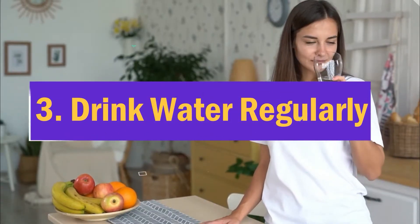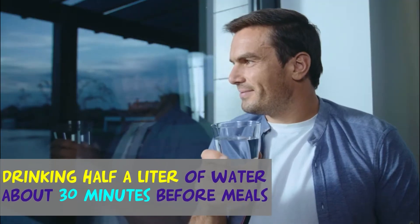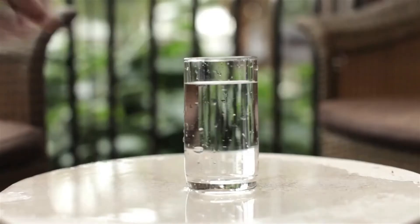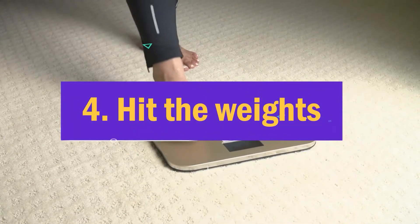Three: drink water regularly. Drinking water can help you eat less and lose weight, especially if you drink it before a meal. One study in adults found that drinking half a liter of water about 30 minutes before meals reduced hunger and lessened calorie intake. Participants who drank water before a meal lost 44 percent more weight over a 12-week period compared to those who did not. If you replace calorie-loaded drinks such as soda or juice with water, you may experience an even greater effect.